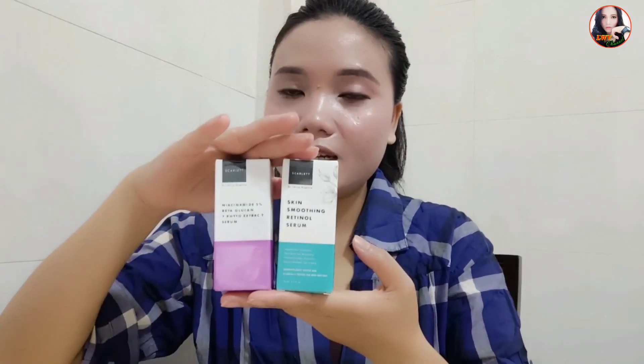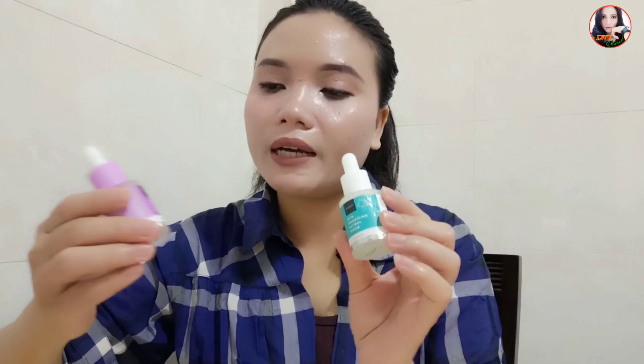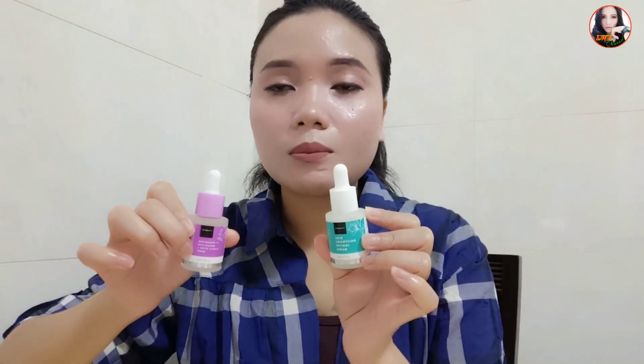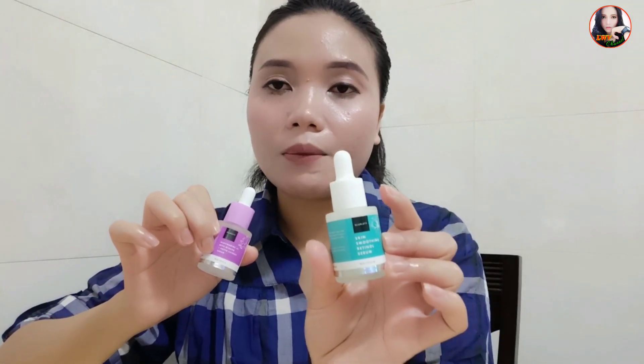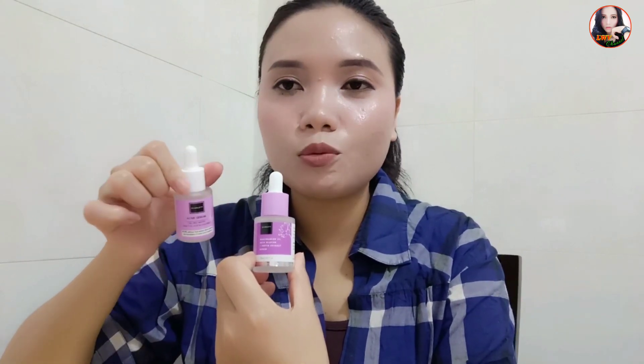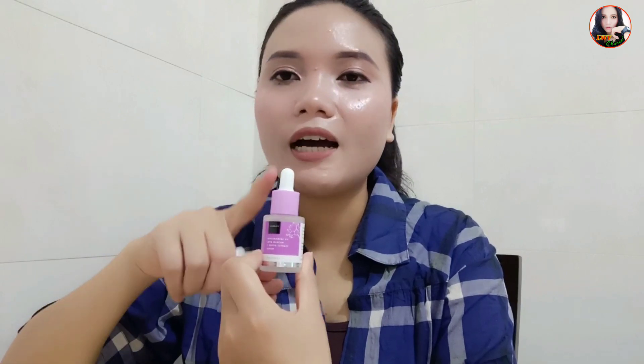Untuk tampilan close-upnya dia seperti ini, dan aku mau mulai bahas dulu dari segi packagingnya. Untuk packagingnya itu sama dengan serum sebelumnya, dia itu botol kaca. Untuk retinol serumnya berwarna biru, sementara untuk yang niacinamide dia itu berwarna ungu. Sekilas ini mirip dengan serum Scarlet yang acne serum, tapi masih bisa dibedain. Untuk yang acne tutupnya keseluruhan putih, sementara yang niacinamide ada tutup ungunya.